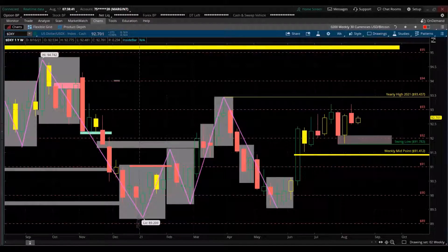Tuesday, August 17th, 7:38 AM New York time. Hello YouTube — it's Tuesday, so that's Taco Tuesday if you're in the States. We'll start by looking at the currency index of the US dollar.